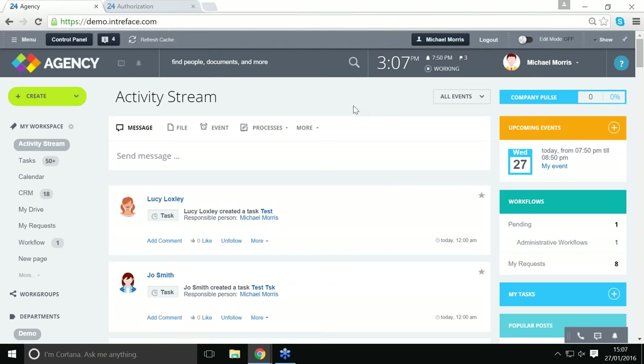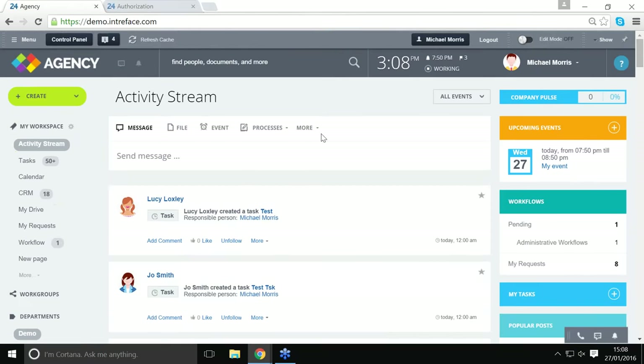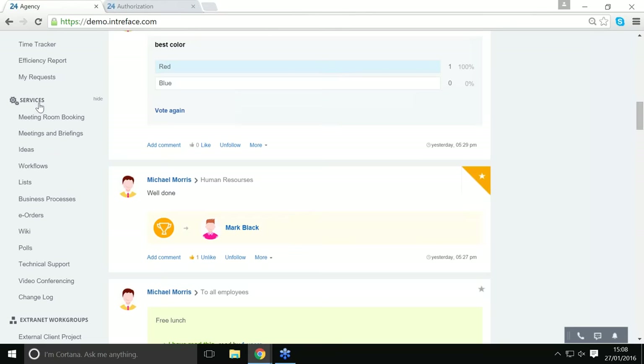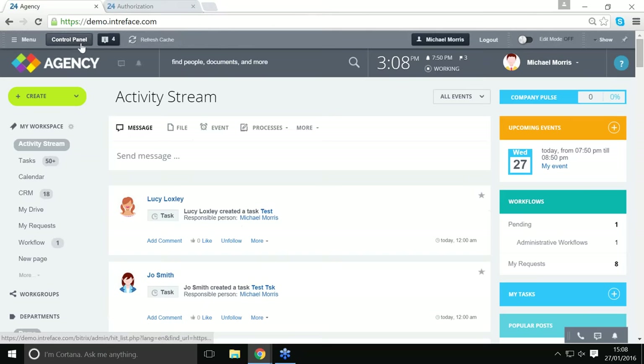Hi guys. As Damien pointed out, this is the self-hosted version of Bitrix — if you've been using the cloud you may notice some key differences. One of the main differences is the control panel. There are two different areas where you can modify the site: the wizard section at the top where you can create or edit a page, and the control panel. In this demo we'll be adding a new page and a menu item to the services section on the left-hand side.